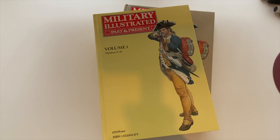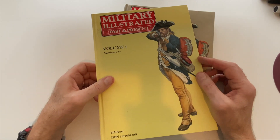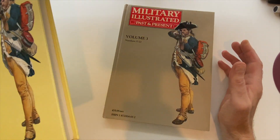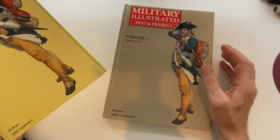You can buy secondhand copies obviously on eBay; the early ones can be a little bit pricey. I've got all the individual magazines but unfortunately they've already been packed. At the same time they produced these hardback volumes — I think they did maybe three or four. Strangely, volume one covers numbers five to ten, and volume three, the other one I've got, covers 17 to 22.